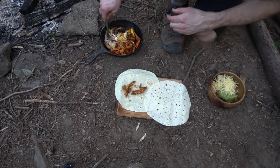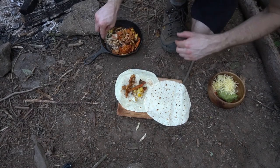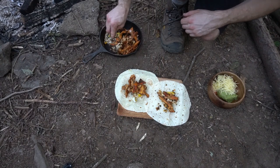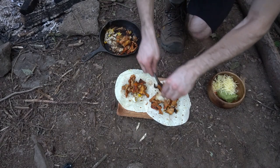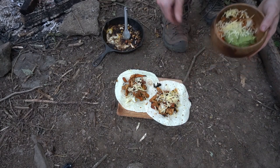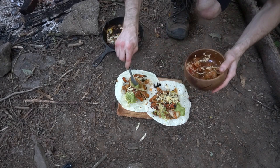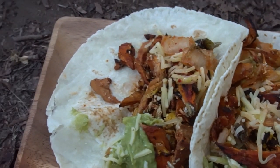Since I built the campfire so close to my house, I had the luxury of being able to bring all the ingredients necessary for a complete taco. Now that the base is complete, I add cheese, guac, and kimchi. This is probably the best meal ever made in the woods — it was so savory and nourishing.